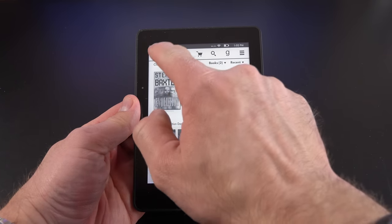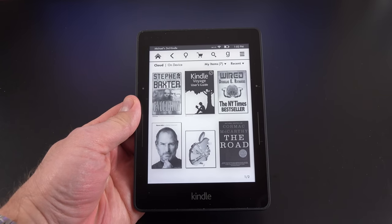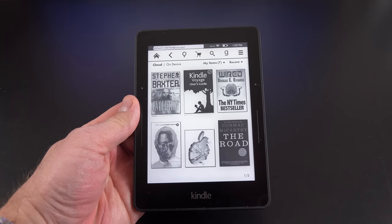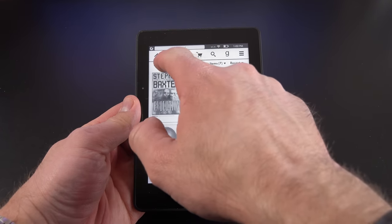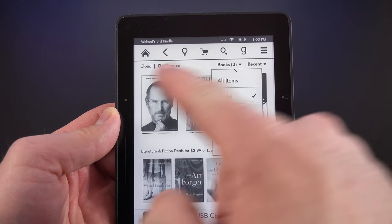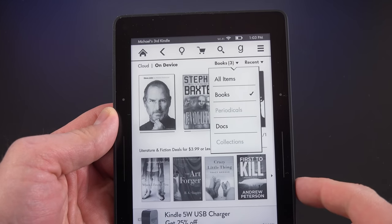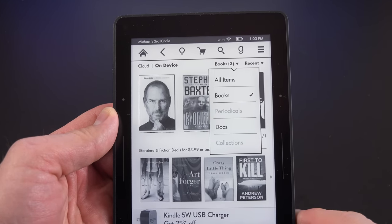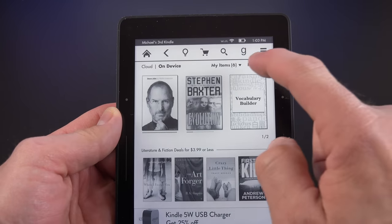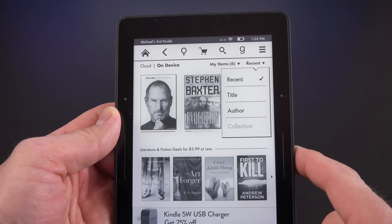You can select Cloud to see what's available on your account — all books purchased through Amazon — and just tap on any one of them to download. You can filter by all items, books, periodicals, documents, or collections, and also select how these are ordered: by recent, title, author, or collection.